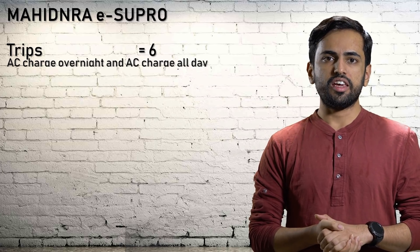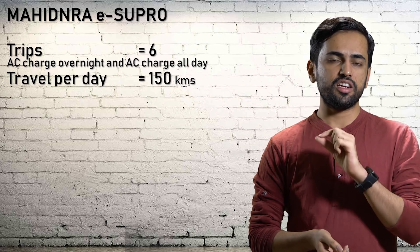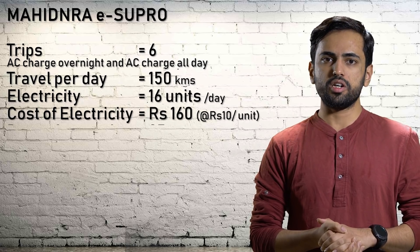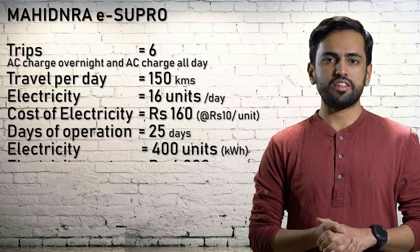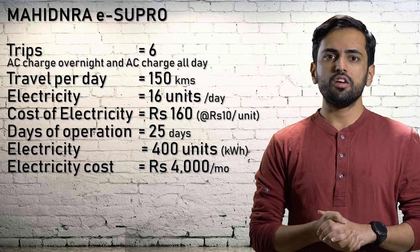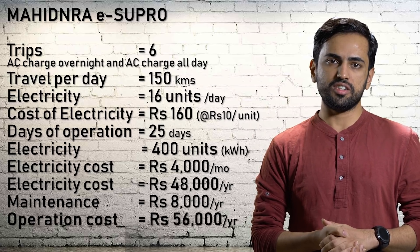For the eSupro: total trips per day is 6, charged overnight and all day via AC charging. Total kilometers travelled per day is 150. Total electricity consumed per day is 16 units. Total cost of electricity is Rs. 160 at Rs. 10 per unit at commercial rates. Days of operation: 25 days per month. Total electricity consumption per month: 4,000 kWh. Electricity cost per month: Rs. 4,000. Fuel cost per annum: Rs. 48,000. Maintenance per year: Rs. 8,000. Annual operation cost — fuel and maintenance — is Rs. 56,000.